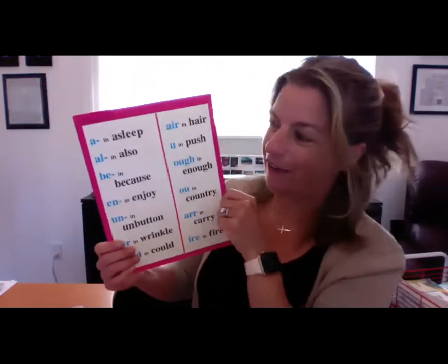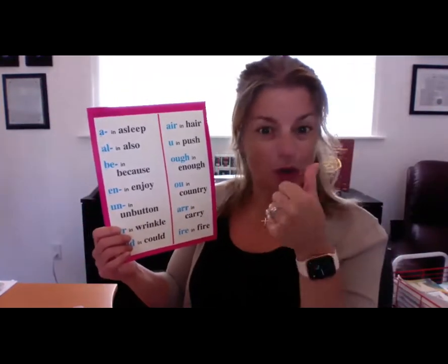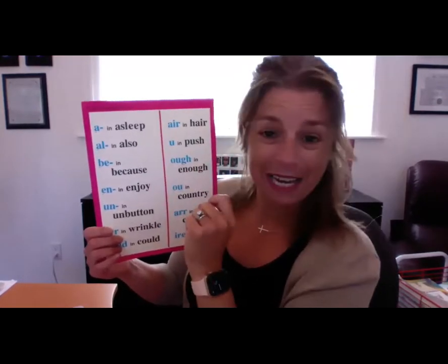So I'm going to hold up chart 12, and you do it with me. See if you remember all of chart 12. Ready? Begin.